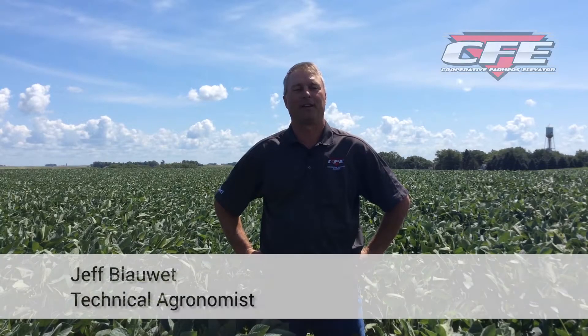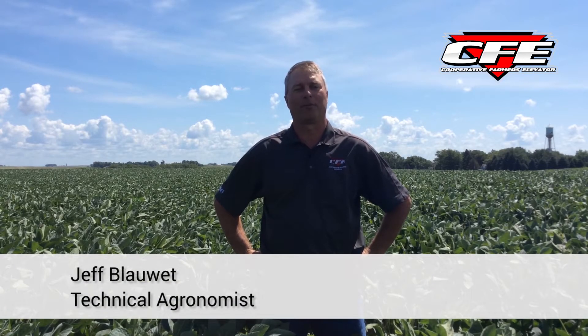Hi, this is Jeff Blauette, technical agronomist with Cooperative Farmers Elevator. On this week's Field Friday segment, I wanted to touch on some of the things we've got going on that we're testing in our Innovate agronomic trial system this year. We've got lots of things going on in soybeans and corn, and I thought I'd give you a little appetite-whetter for what we're going to have coming for data this fall.